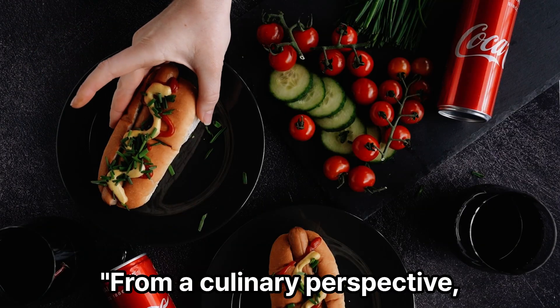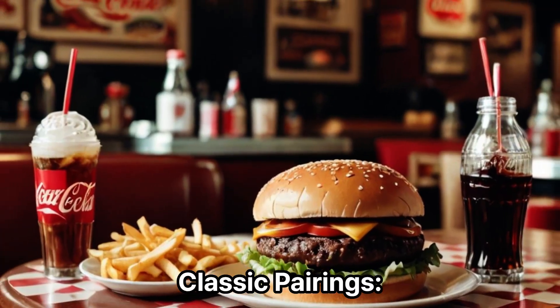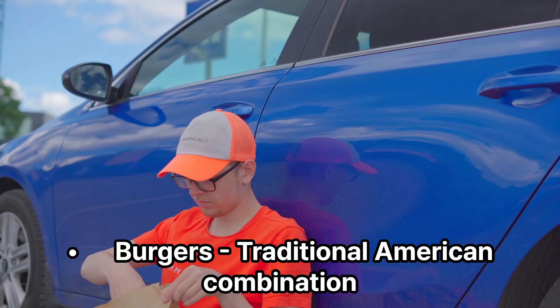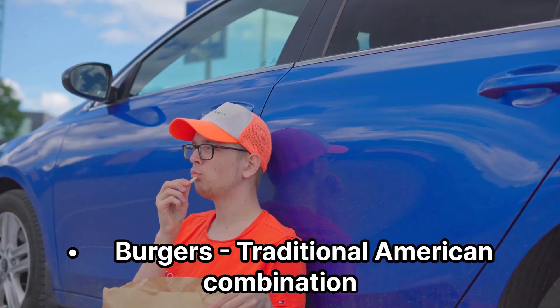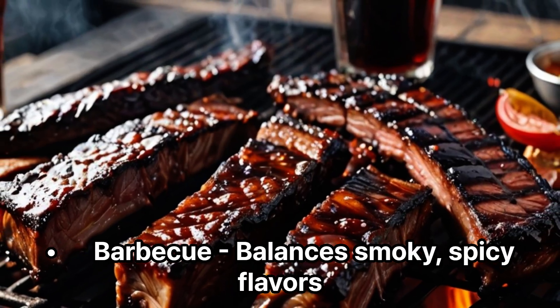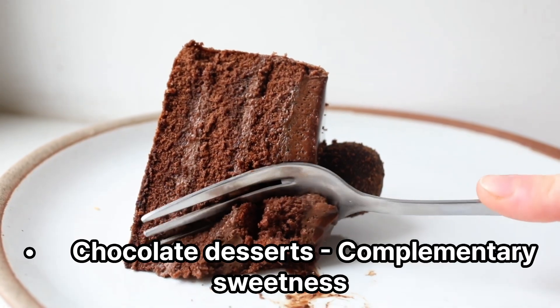From a culinary perspective, here are foods that complement Coke's flavor profile. Classic pairings: pizza, where the acidity cuts through grease; burgers, a traditional American combination; popcorn for a sweet and salty contrast; barbecue, which balances smoky and spicy flavors; and chocolate desserts for complementary sweetness.